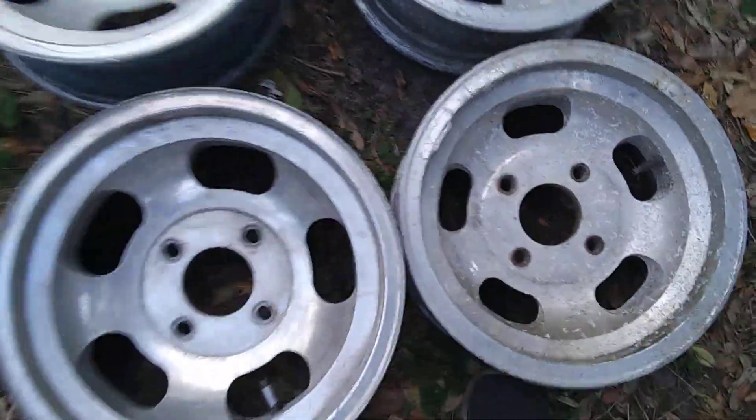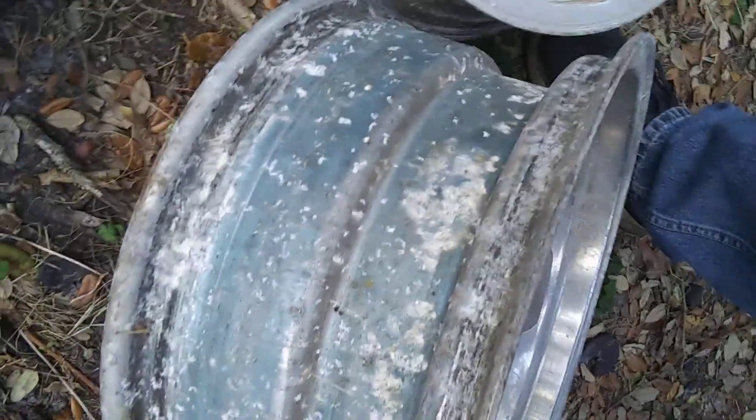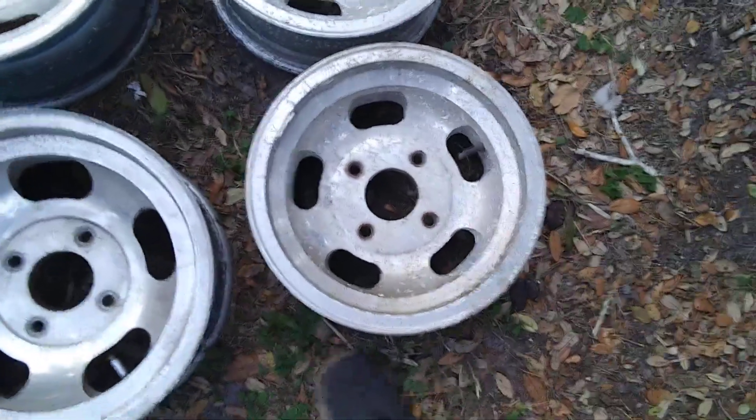The backs are wider than the fronts. The backs are 15 by 7, the fronts are 15 by 6. These are real hard to find in a four lug VW.